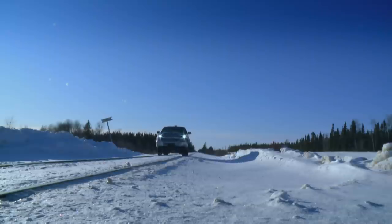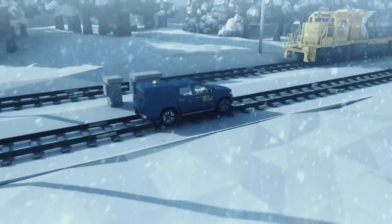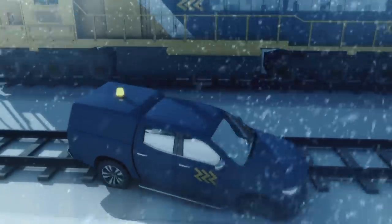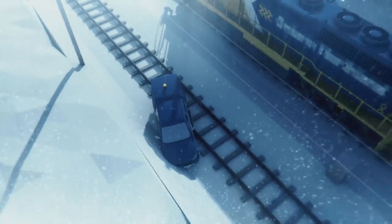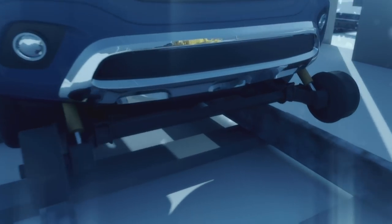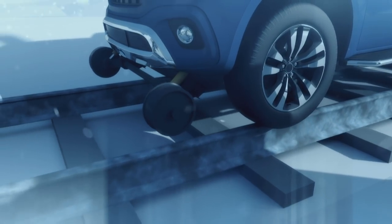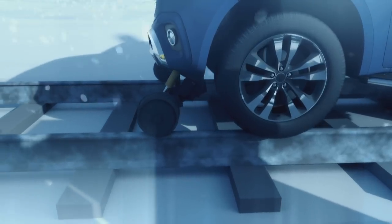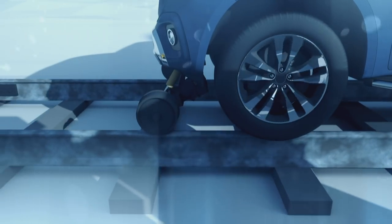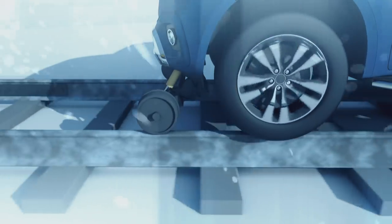Pat rides in a specially adapted truck called a high rail. Just driving a regular truck along the rails to inspect the track will not end well — the rubber tires will slip and the truck will get stuck. The high rail is specially designed for the railway, fitted with an additional set of steel wheels front and rear. Pat uses hidden hydraulic pistons to lower these wheels onto the track. As the high rail rolls down the line, Pat feels every knock and vibration through the steel wheels as they pass over the joints between the lengths of rail.